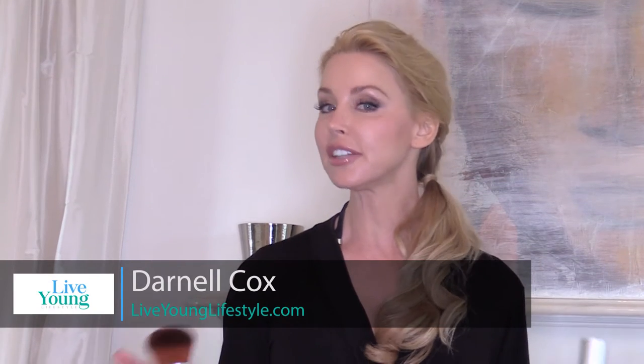Hi, I'm Darnell Cox from Live Young Lifestyle. We all know that the sun ages you quicker than anything, and I've given up the sun a few years ago. I hope you have too. I've found what I consider to be the best self-tanner I've ever used, and today I get to talk to Svetlana, the owner and creator of Spray de Soleil.